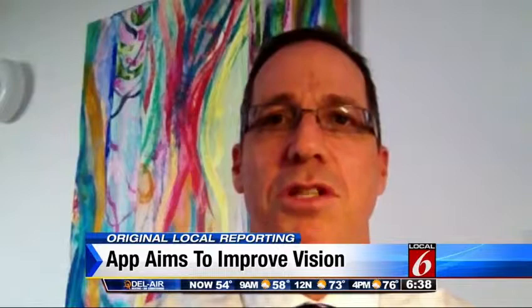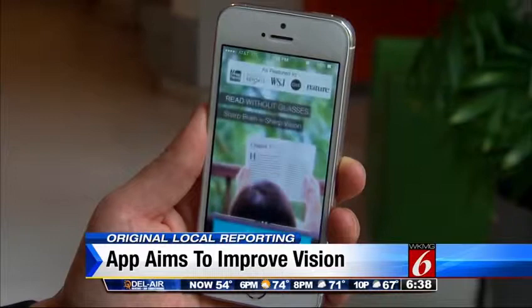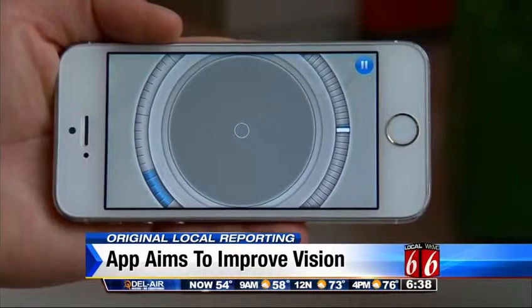We can potentially improve the image processing unit in our brain to do a much better interpretation of whatever visual image is coming in from the eyes. Glasses Off is a free download, but access to the program costs $60. Shay Novick claims when the app is used correctly, 90% of users will no longer need to wear their reading glasses — three times a week, 15 minutes each time, for approximately three months.